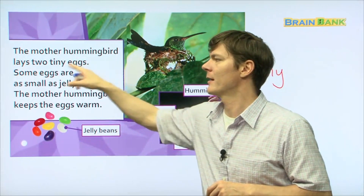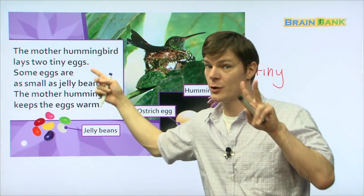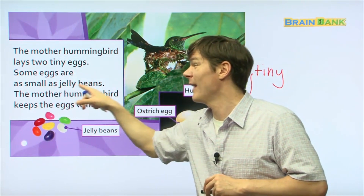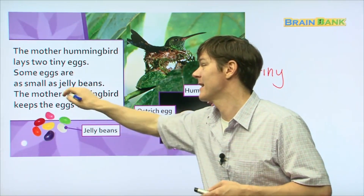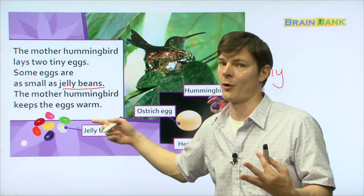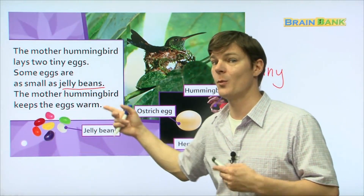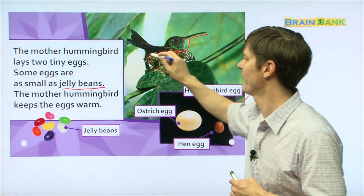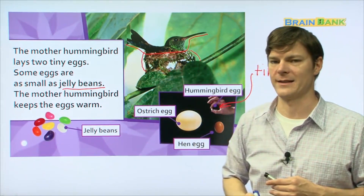The mother hummingbird lays two tiny eggs. Some eggs are as small as jelly beans — wow! The mother hummingbird keeps the eggs warm. That's amazing. There she is — here's the mommy hummingbird sitting on the eggs. And here is the nest.